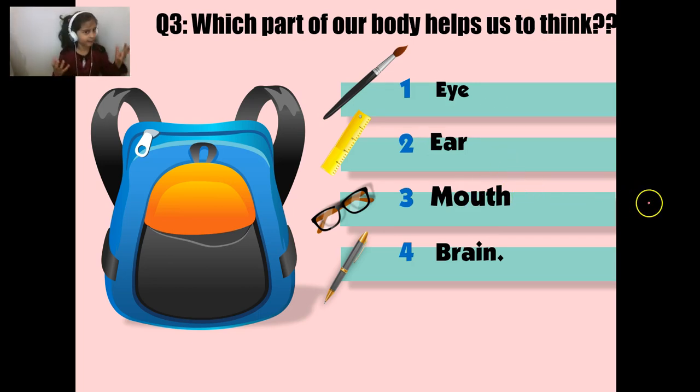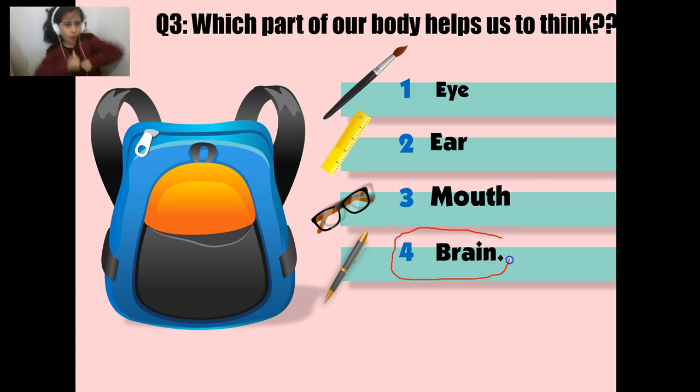If you pick eye, well sorry, but that helps us see things. If you pick number two, that helps us hear things — like you're hearing me now, or hearing a dog barking, a cat meowing, or people chatting. A mouth is for munching food. And if you pick number four, that's for thinking. So the brain is correct!